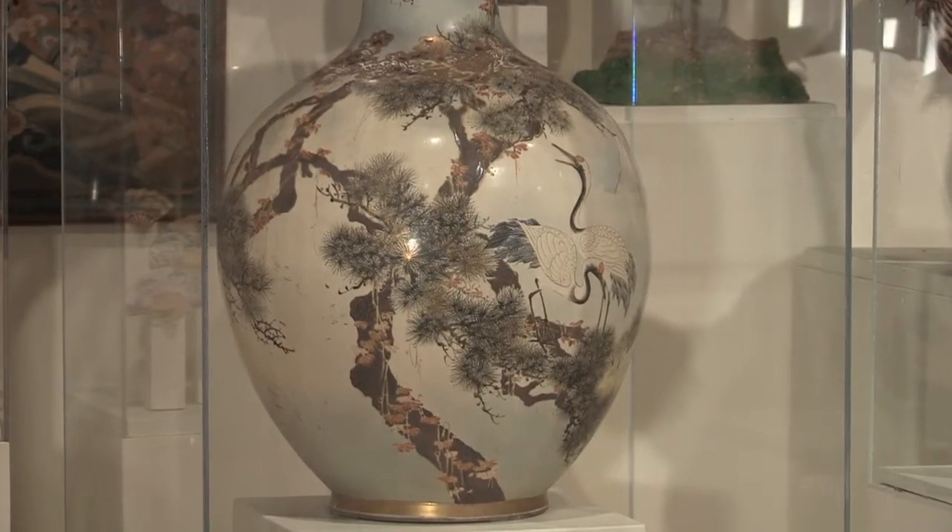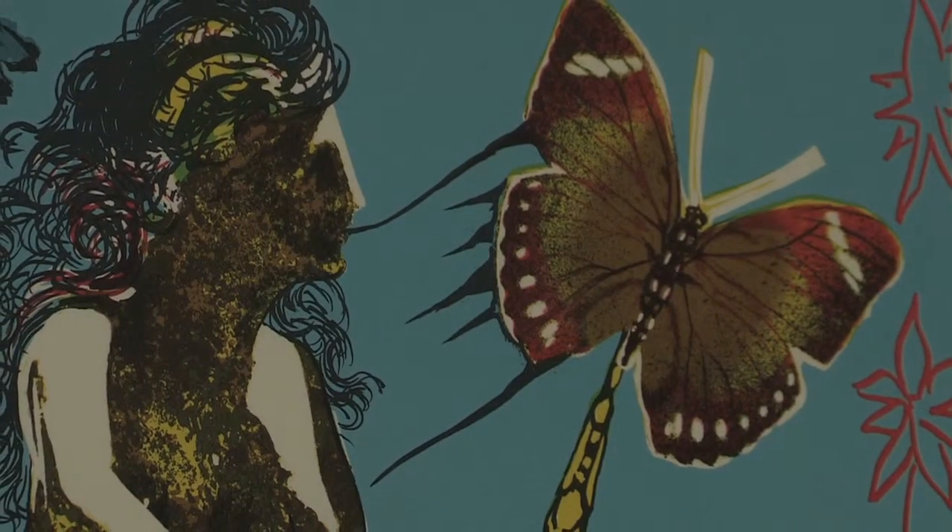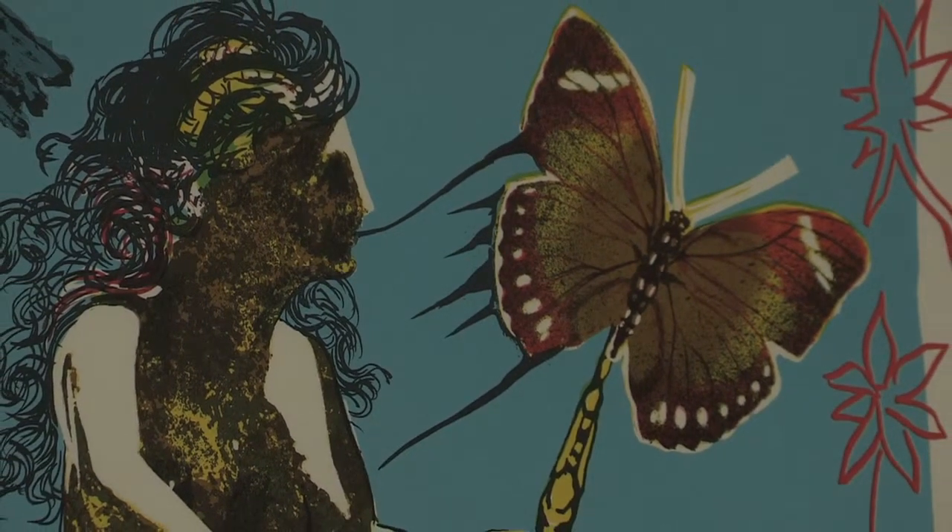Some of the other objects that we have are smaller works by very well-known artists. We have works by Matisse, by Dali, and Picasso here as well.